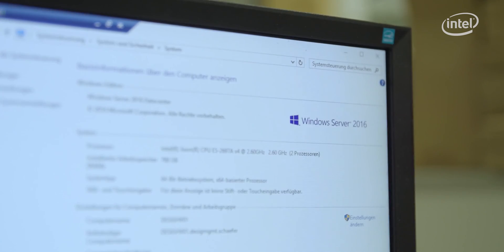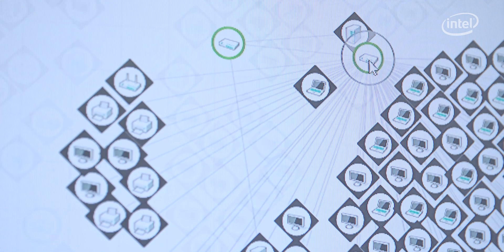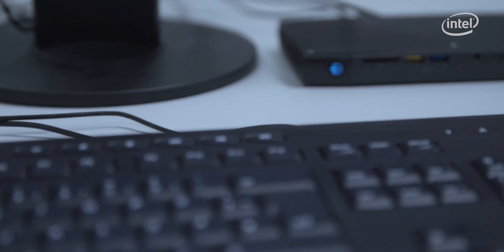Together with Microsoft Hyper-V server virtualization, the system not only costs us less to procure and maintain, but also offers us better performance. Furthermore, the servers are easy to manage, meaning less work for our IT administrators. With the new system, everything runs like clockwork.